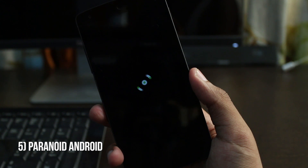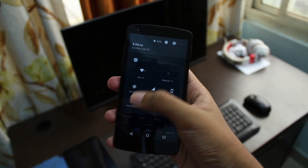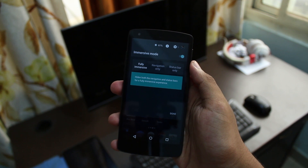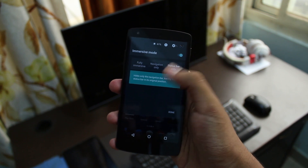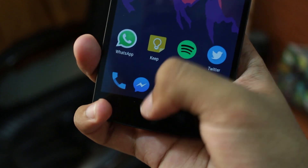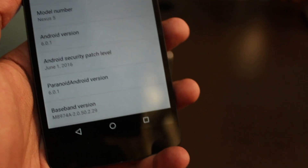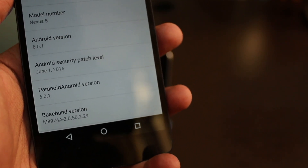At number 5 we have Paranoid Android, or AOSPA. This is probably the fastest and smoothest custom ROM I've ever used on my Nexus 5. The performance is just on point, the battery life is just on point, it has quite a few useful features, no bloatware, and it also has Syne Mod theme engine built in — one of the last custom ROMs to have a theme engine built in.